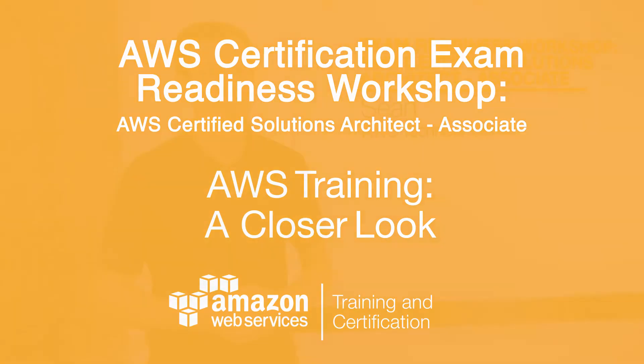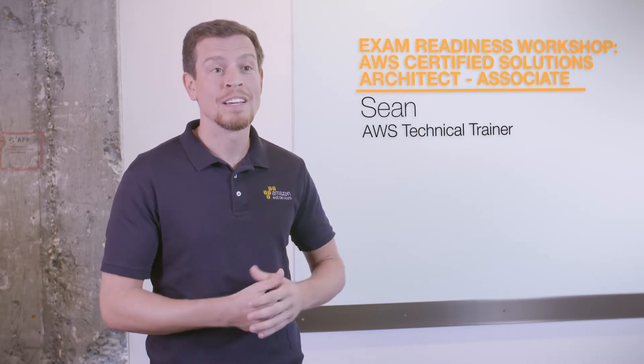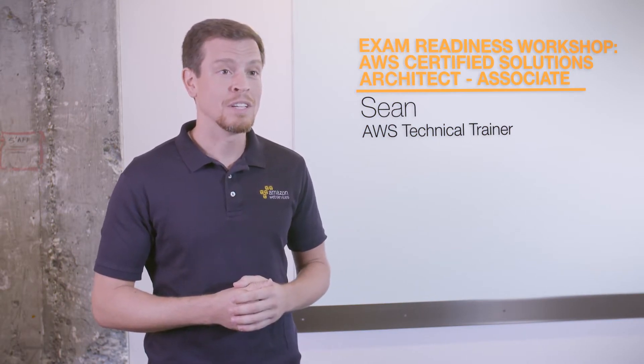The CERT Exam Readiness Bootcamp is geared towards helping students learn how to take the AWS certifications. The workshop itself is built around the Solutions Architect Associate level exam, and that's the information we focus on — but students can take all of those tips and tricks and apply them to the others.